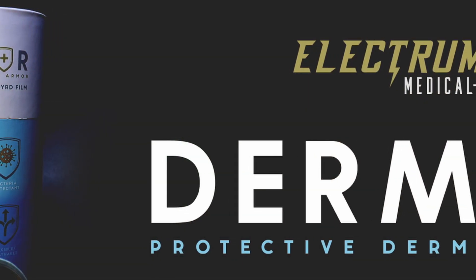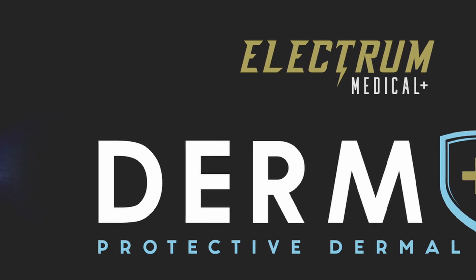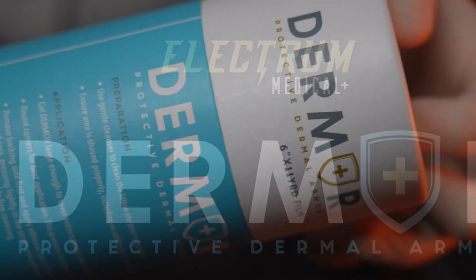Our podcast is sponsored by Electrum and they brought out a protective dermal armor called Dermo. Now, prior to using this, I used to use Dermalize all the time and then I started getting a lot of issues with it. I was chatting to Rob and he actually mentioned this to me way before they became a channel sponsor. But with transparency, I just want to let you guys know that even though I'm not getting paid to make this video, he is a sponsor of our channel and I do get this stuff free of charge.